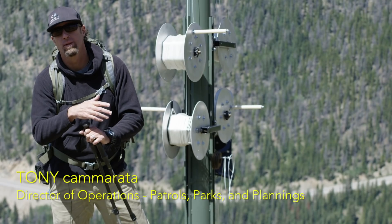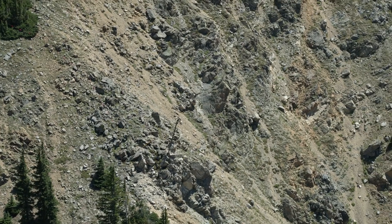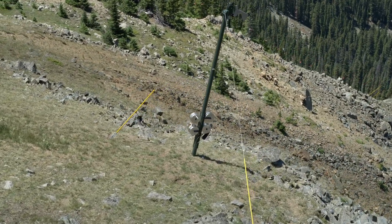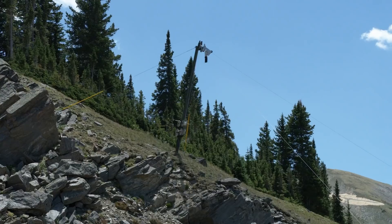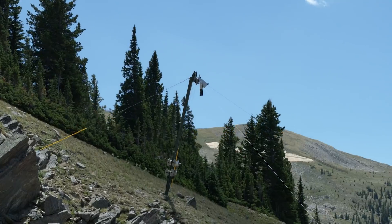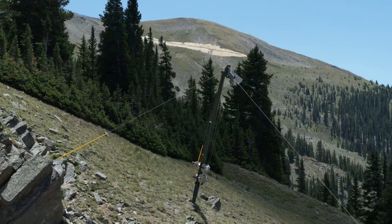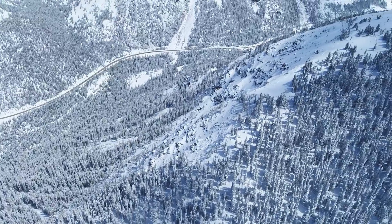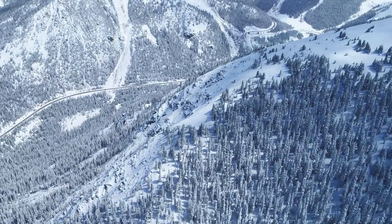The explosive delivery system behind me allows us to get explosives into places we might not otherwise be able to reach. Part of the added value of the EDS system is that it allows our staff to work this terrain not only more safely, but in a manner that lets us open this terrain quickly to our guests, especially on new snow days.